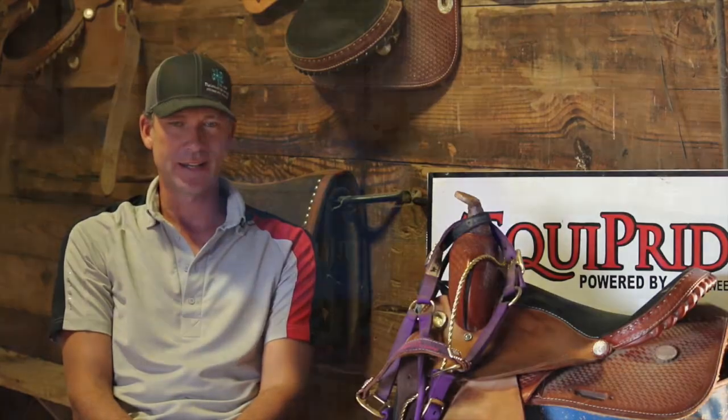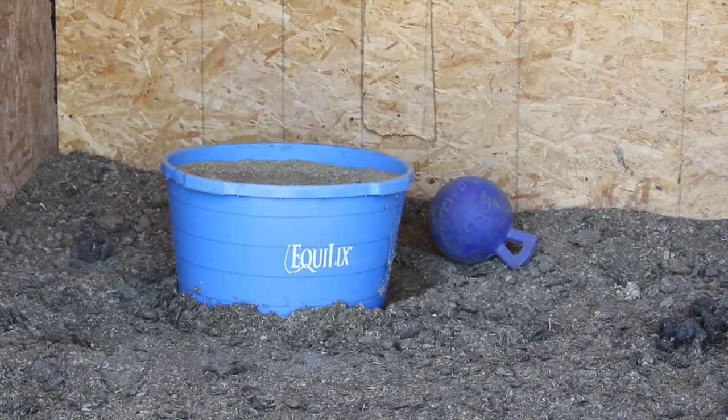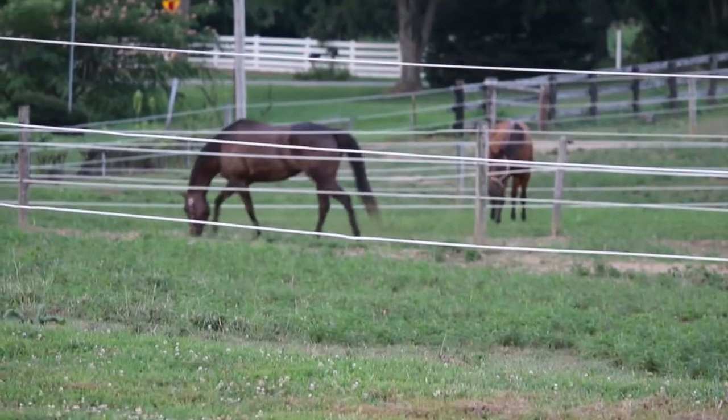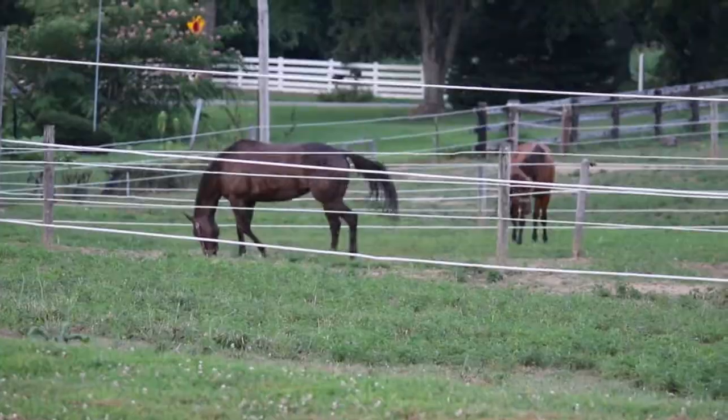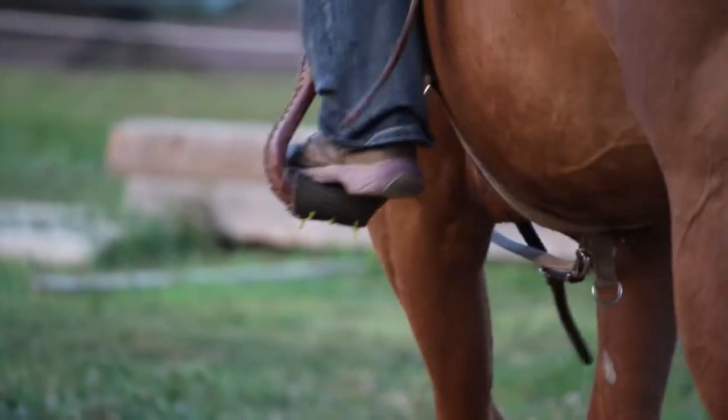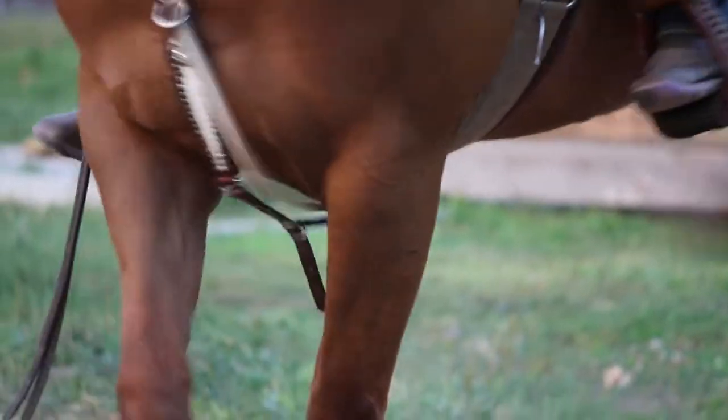We use the Equipride tubs. Generally, when you look out in a retirement field, you see old horses that are bony and sway-backed, and they look old. But if you look in our retirement field, it looks like eight- and ten-year-old horses out there, and some of them are well in their 30s.